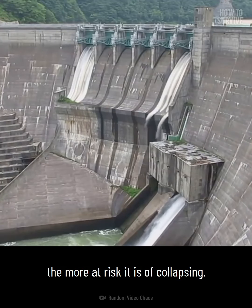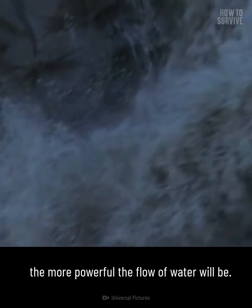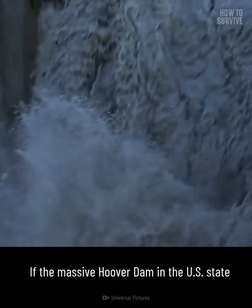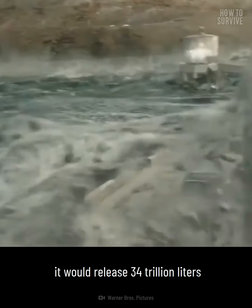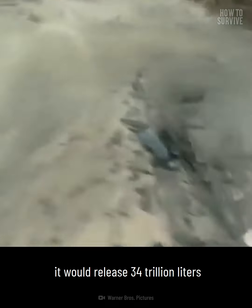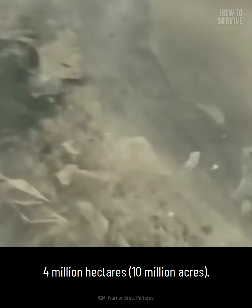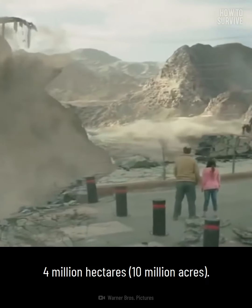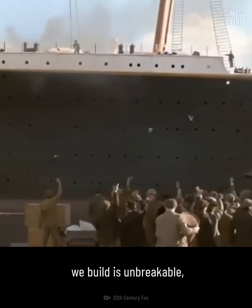Keep in mind: the older the dam, the more at risk it is of collapsing, and the larger the dam, the more powerful the flow of water will be. If the massive Hoover Dam in the US state of Nevada failed while it was full, it would release 34 trillion liters of water, covering a vast area of over four million hectares.